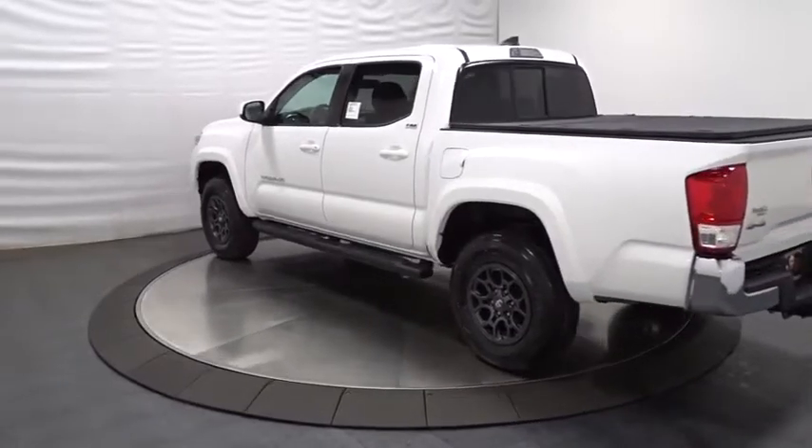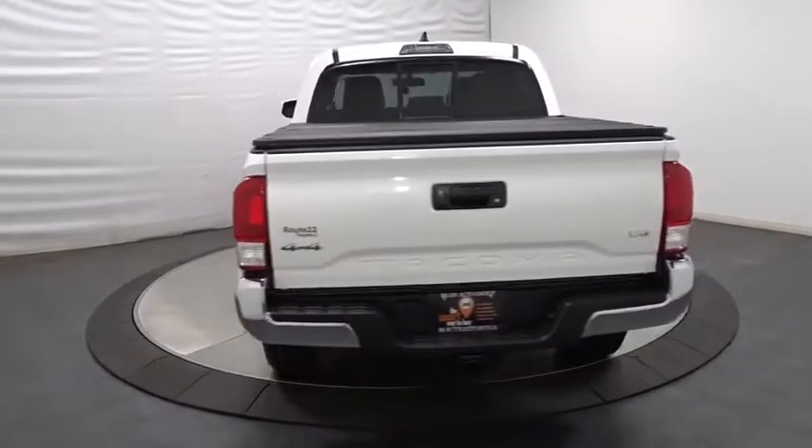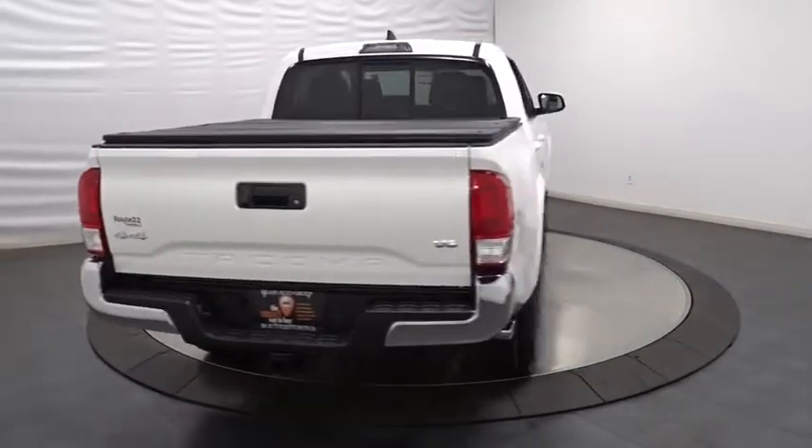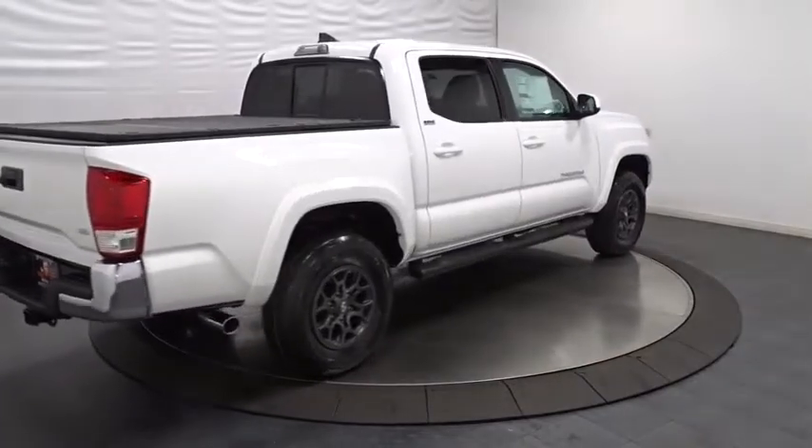This vehicle has less than 100 miles. Here are some of this vehicle's great options: backup camera, Bluetooth, leather-wrapped steering wheel, cruise control, clock, MP3 player, power door locks, trip computer.